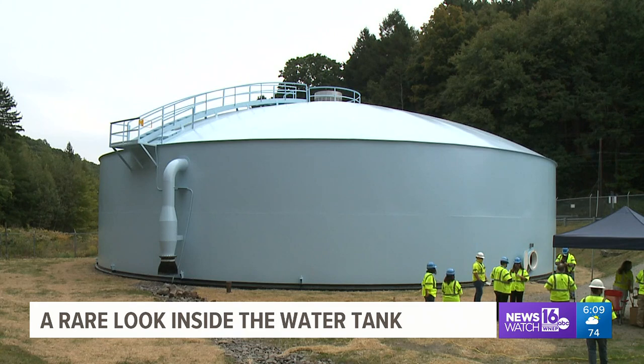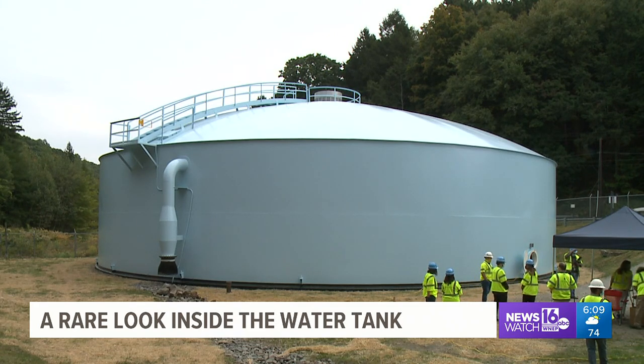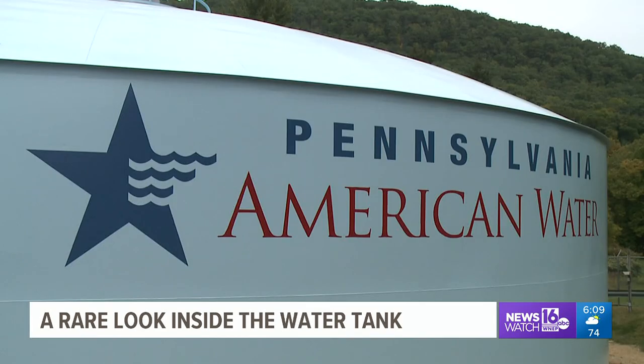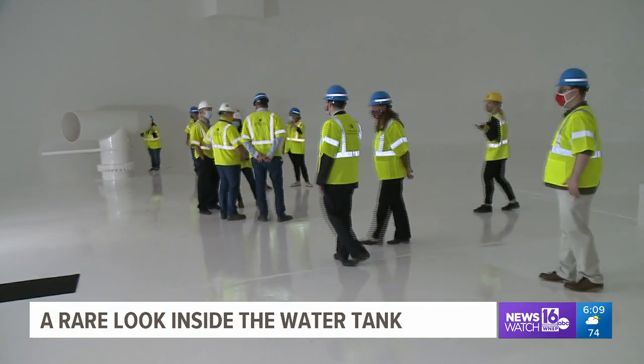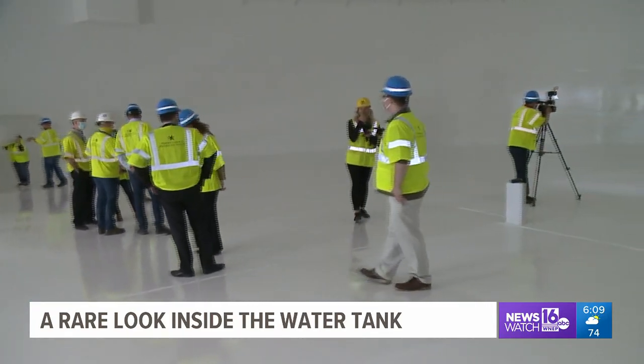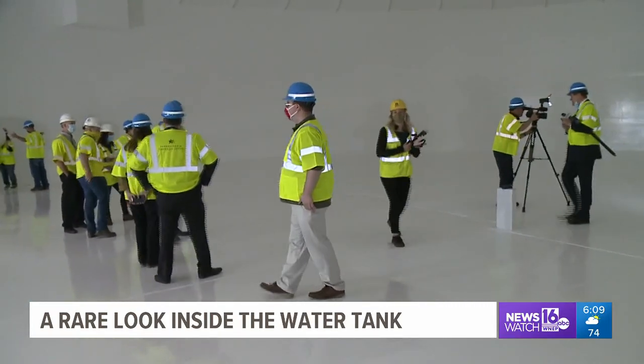This afternoon, News Watch 16's Chelsea Strobe got a tour inside something you might use every day but have never seen. She gives us a look from Luzerne County. This 900,000 gallon Pennsylvania American Water tank off of Hillside Road in Kingston Township has a fresh coat of paint for the first time in 25 years, on the outside and the inside too — all to make sure drinking water stored in this tank stays clean.